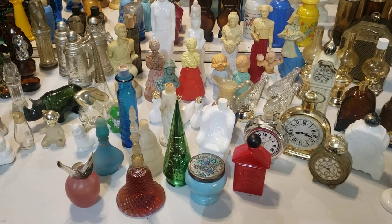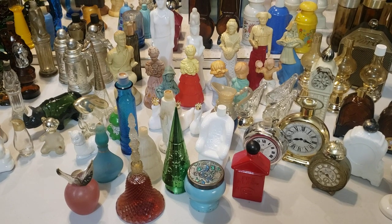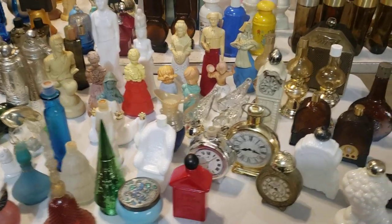Okay ladies, so this is a huge Avon lot — these are all Avon bottles from the 70s and we just finished washing them all up, so I'm going to do a quick pan through and show you what we have.